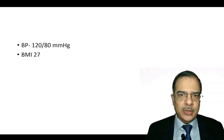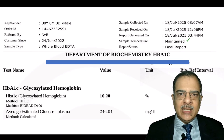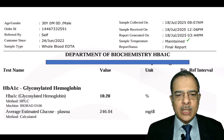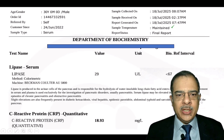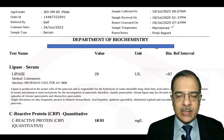The patient was on the overweight/obesity side. When we got the tests done, glycosylated hemoglobin was 10.2, corresponding to an average blood glucose level of 246. Lipase was normal at 29.